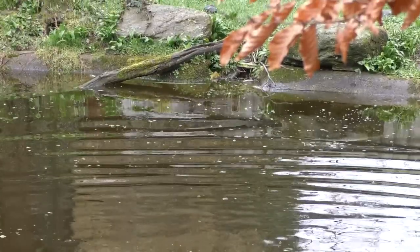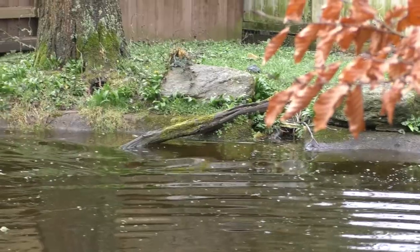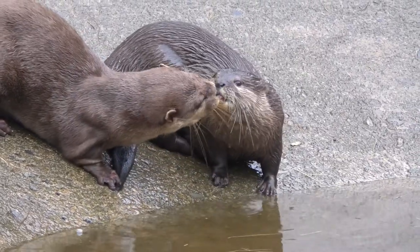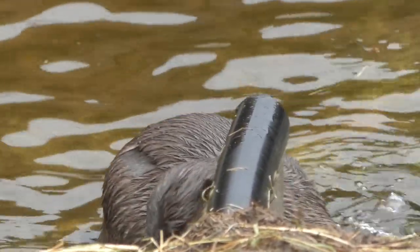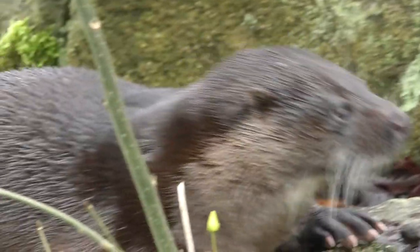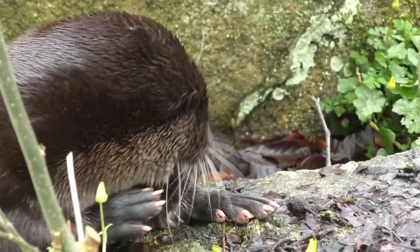As most inland wild otters are nocturnal, a wildlife park or rehabilitation centre is the only place to be sure to see otters. This is Sam, a 4-year-old native British otter housed in an otter sanctuary in Buckfastleigh, Devon.